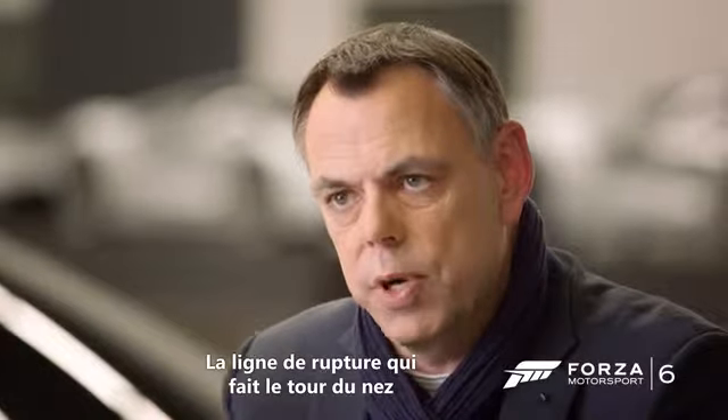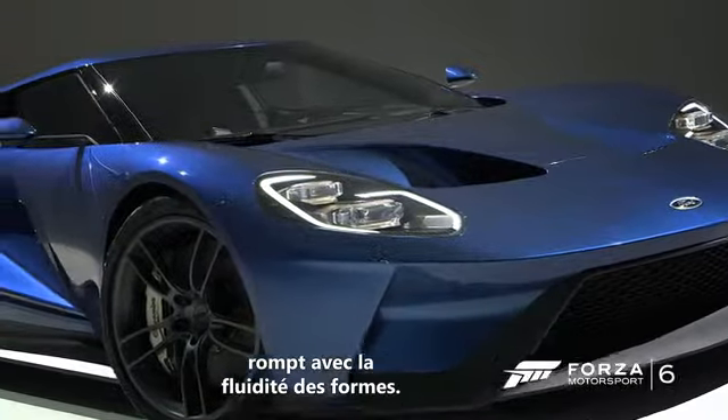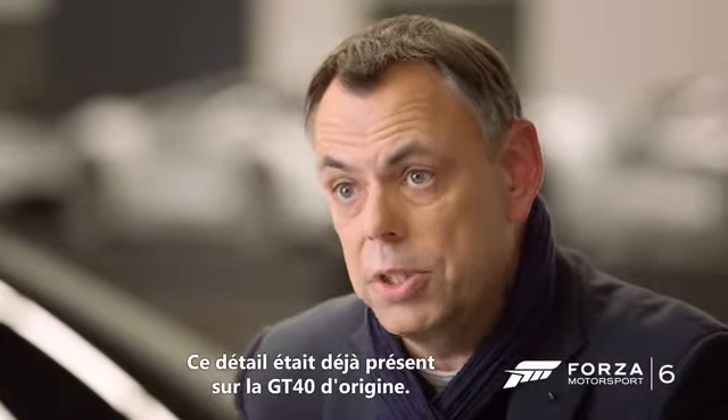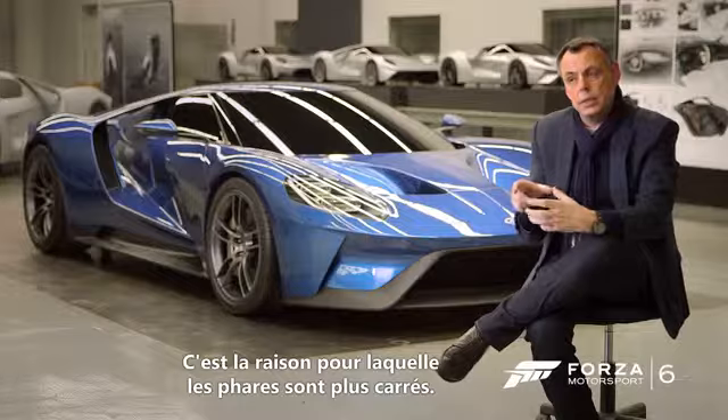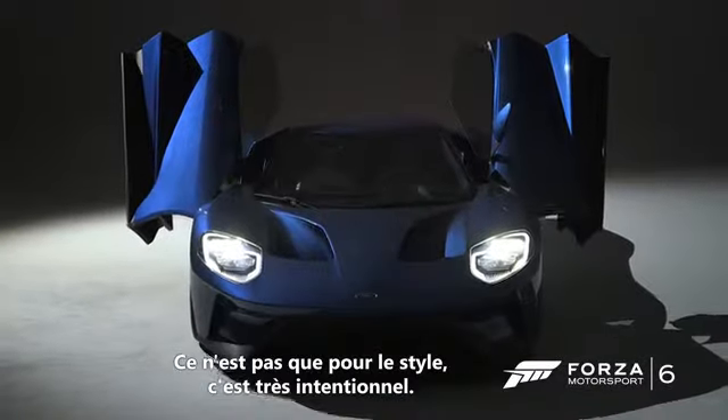There's a waterline that runs around the nose, just below the headlights. That waterline has a negative cutback, and that was something that was always on the original GT40. The headlights tend to be more squared off. It's not just style — it's very intentional. Everything is there for a purpose.